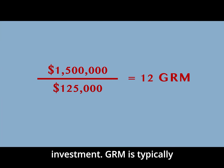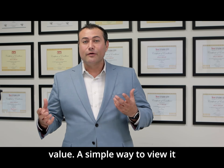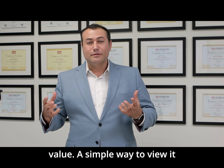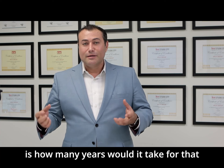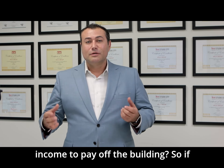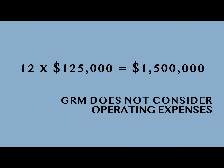It shows the strength of the investment. GRM is typically used for multifamily apartment buildings in determining the value. A simple way to view it is: how many years would it take for that income to pay off the building? So if there's a GRM of 12, it would take 12 years to pay off the building.